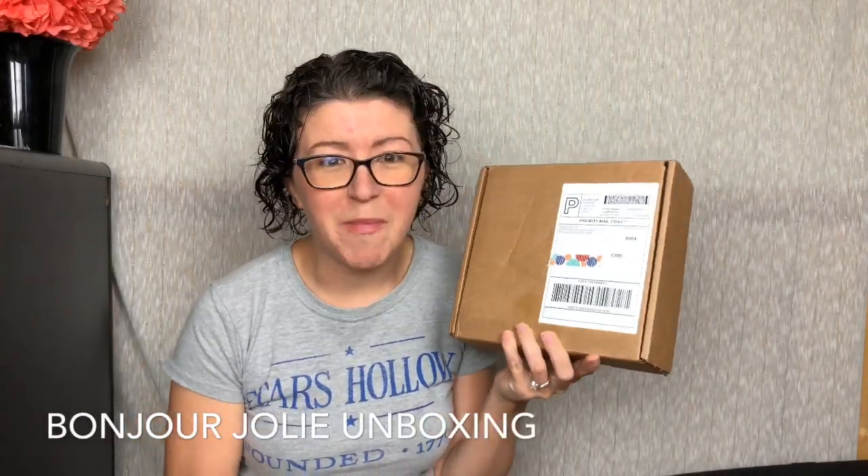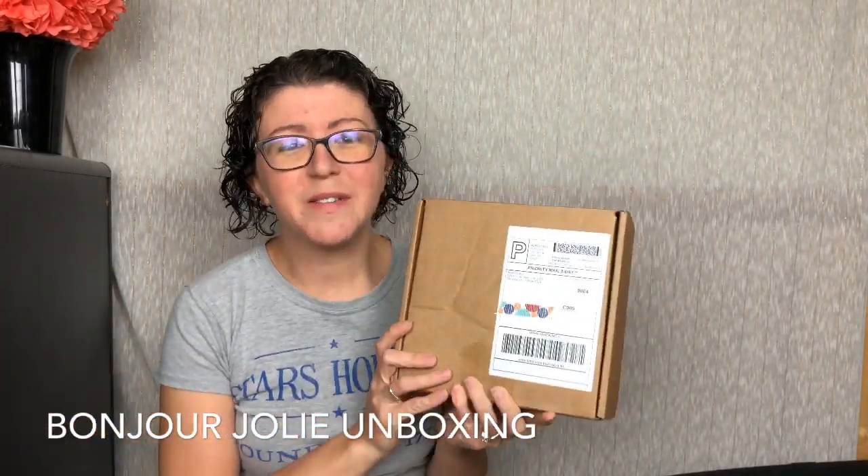Hey guys, it's Ashley's Renaudito Reviews, and today we're unboxing Bonjour Jolie. This is a monthly menstrual subscription box, time of the month box, whatever you want to call it.